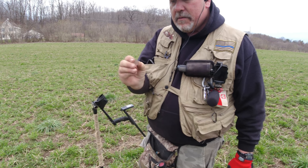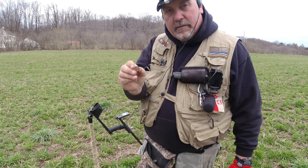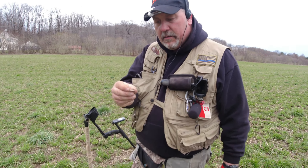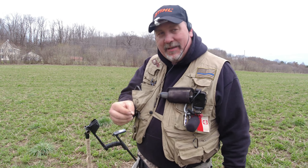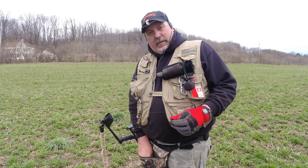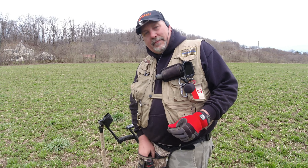Coming around and just dug this signal. Kind of unusual for here. Usually we dig these when we're Civil War metal detecting, but it's a poncho grommet. So it's pretty cool, it's different. On to the next.